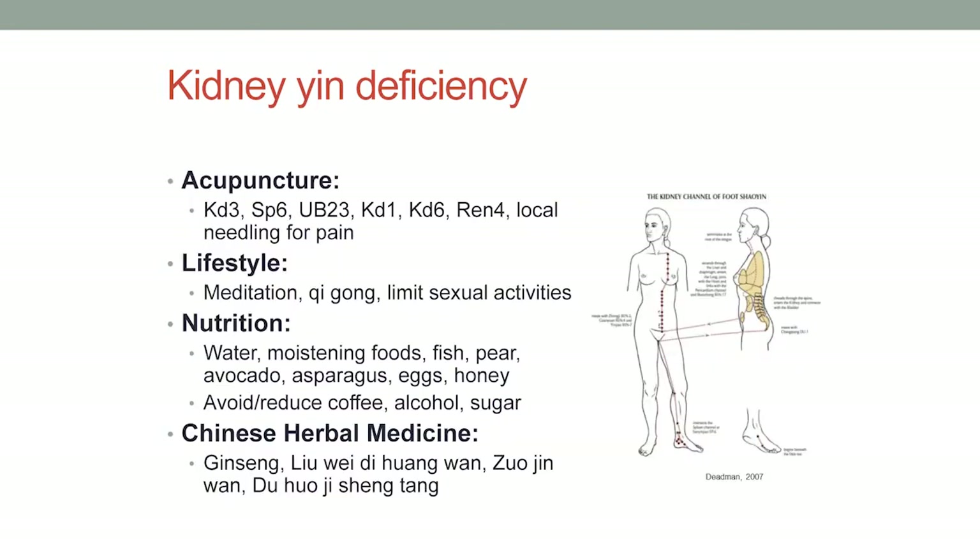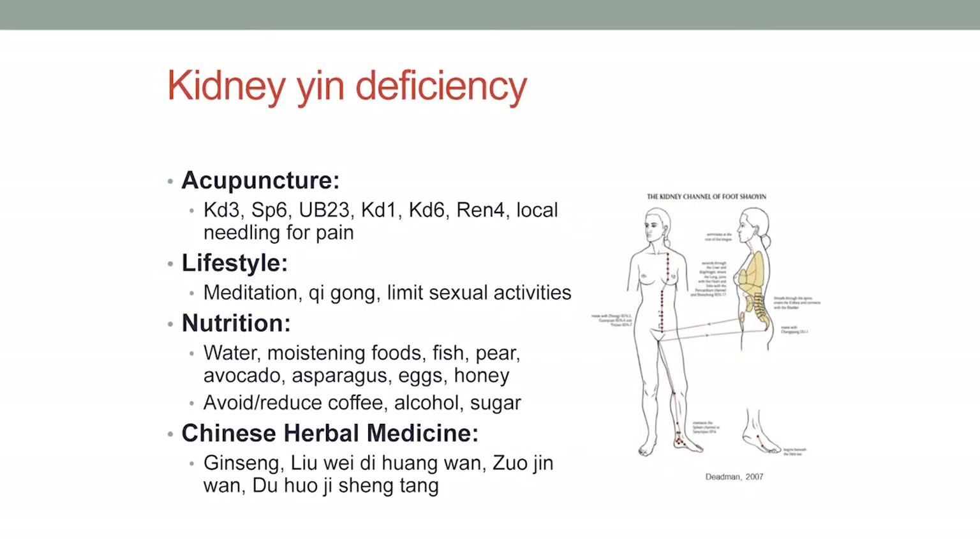The acupuncture points for kidney yin deficiency are a lot of them around the ankles — Kidney 3 is a really great point, and Spleen 6 is also at the ankle. There are also points associated with each organ on the back, so even if you're not face up, we can still access those different points on the back. In the case of the gentleman with arthritis, I would do a lot of local needling for his pain.